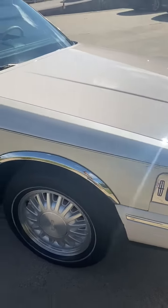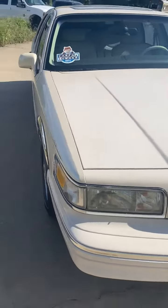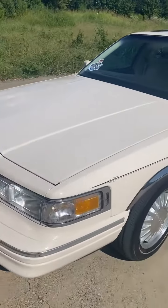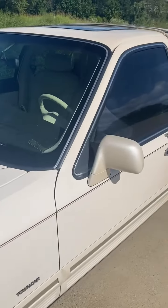The vehicle is running. It needs nothing. It still has the original Cartier pinstriping.